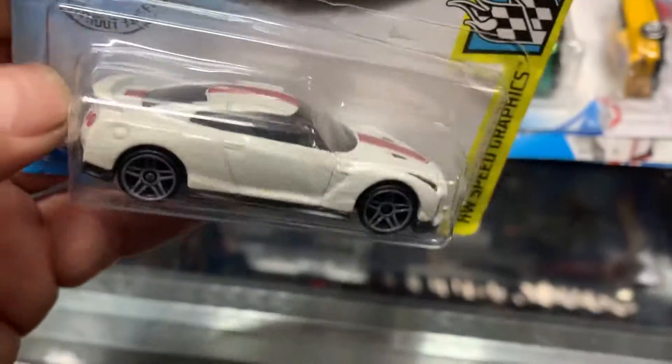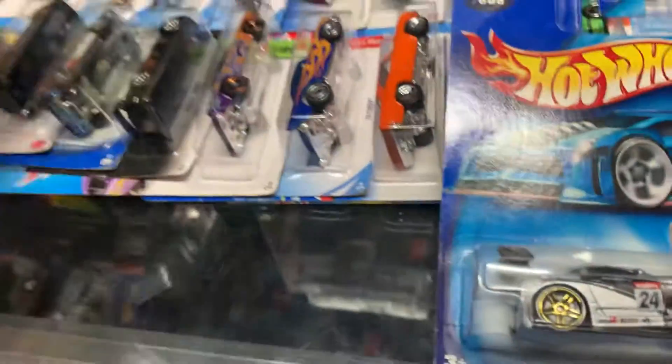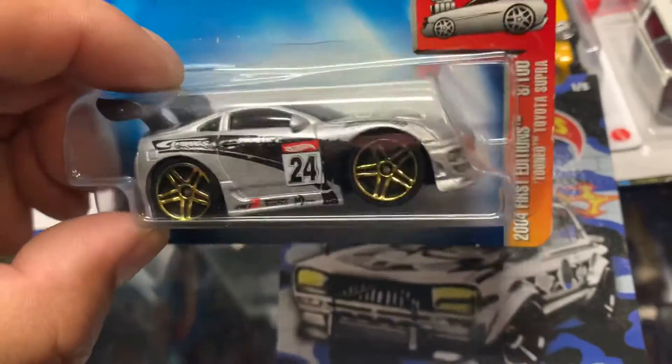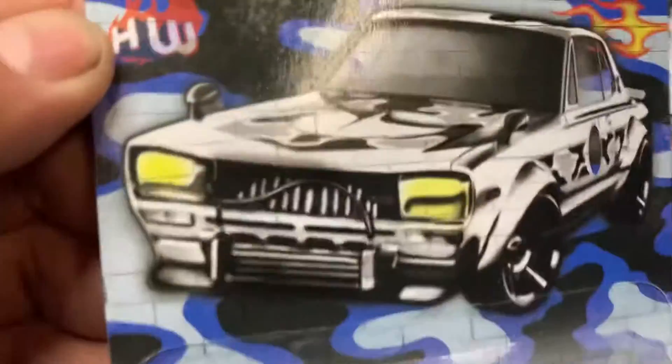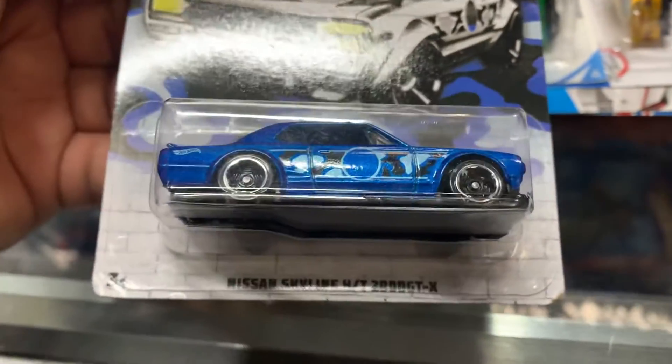R35 — nice. Another R34 in here. Look at this — Nissan Skyline R34 from Need for Speed. Nice stuff in here. Tune Toyota Supra — that thing is huge. And a Nissan Skyline 2000 GT-R. Very nice stuff.